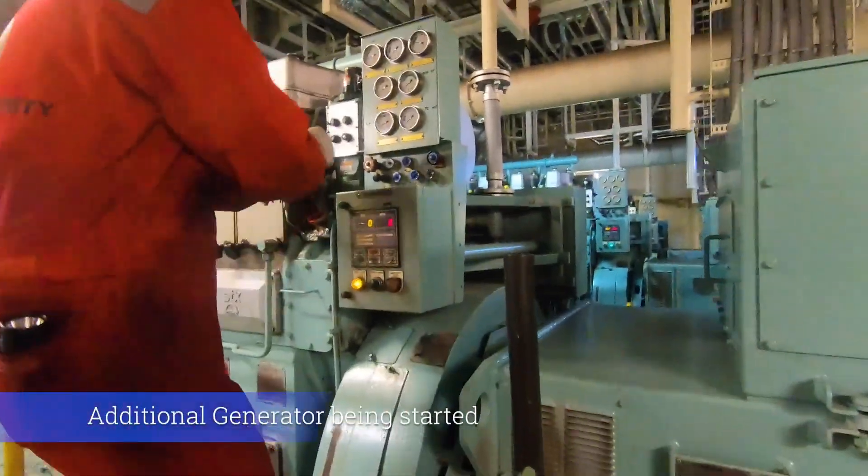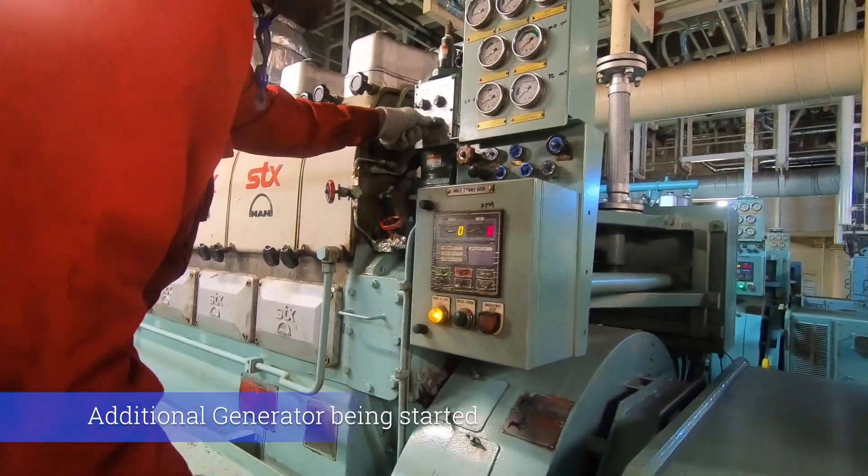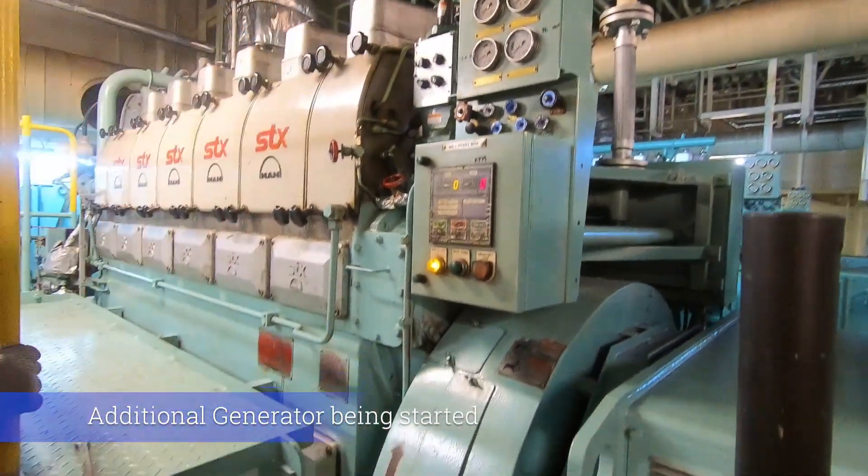The first thing to do is to start up the extra generator. This is to ensure that the system has enough electrical power to handle the added load.